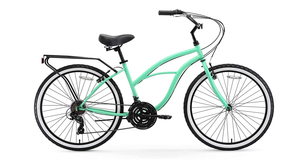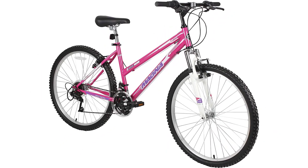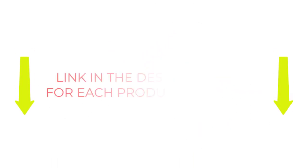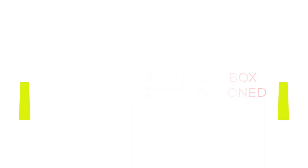I have done extensive research, read many reviews, and compiled a list of the best road bike big-name brands. After a lot of research, I discovered that these products are very highly rated. If you want to know about the price and other information, be sure to check my details. So let's jump to the video without delay.